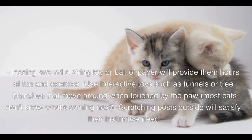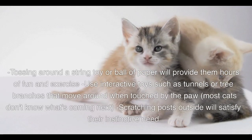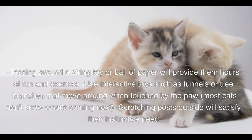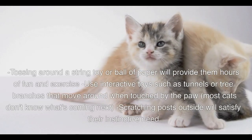Tossing around a string toy or ball of paper will provide them hours of fun and exercise. Use interactive toys such as tunnels or tree branches that move around when touched by the paw. Most cats don't know what's coming next, and scratching posts outside will satisfy their instinctive need.